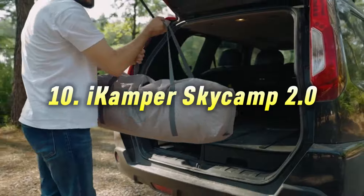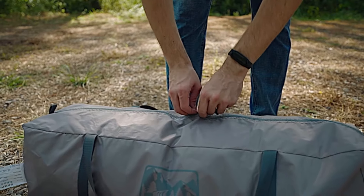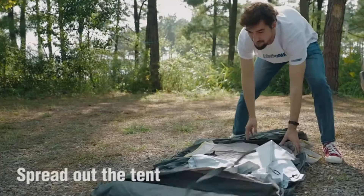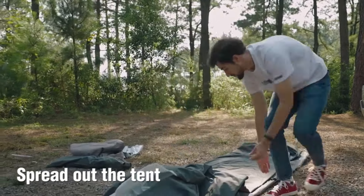Number 10: iKamper Skycamp 2.0. Rooftop enthusiasts, this one's for you. The iKamper Skycamp unfolds into a comfortable rooftop tent, perfect for adventurous road trips and unique camping experiences.